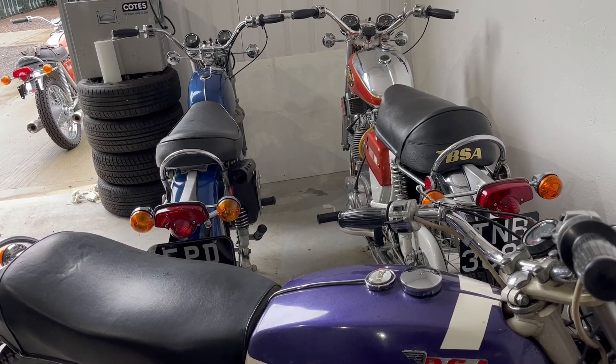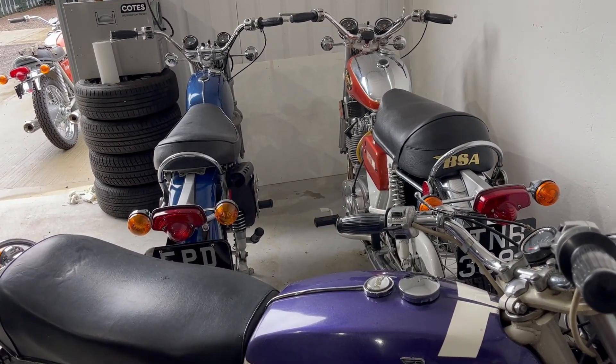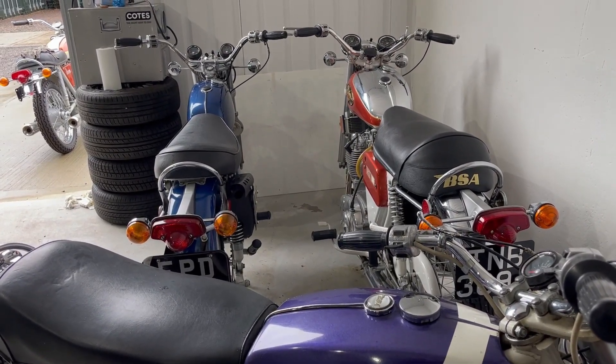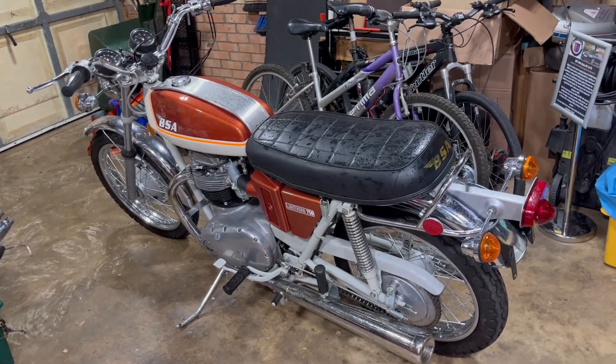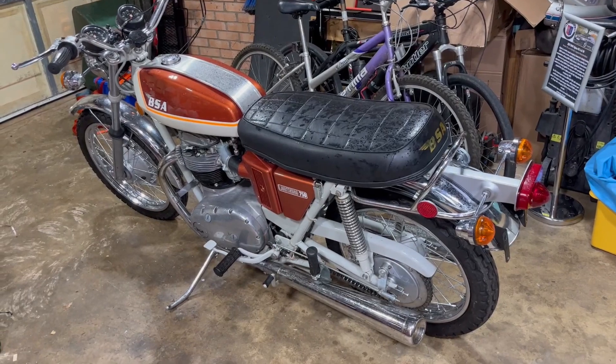We'll get the Lightning loaded up on the trailer and I'll bring you back in the garage and tell you a bit more about the show for those that haven't seen it. Right, we've done it. The Lightning is back in the garage. So two out and one in — we've got a bit more space.